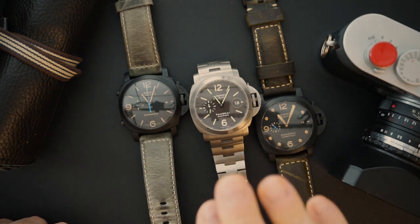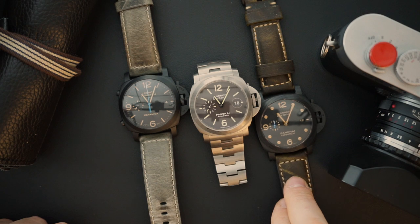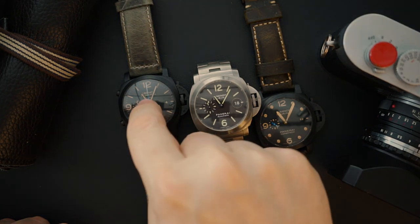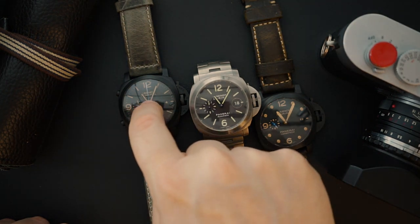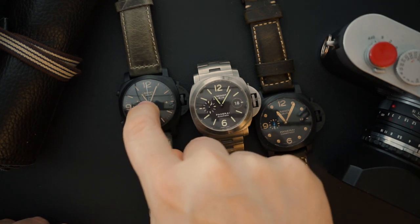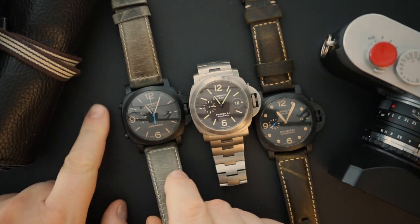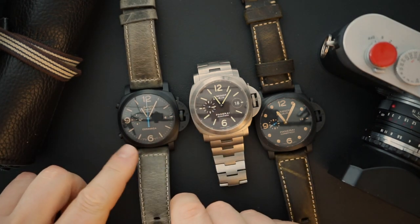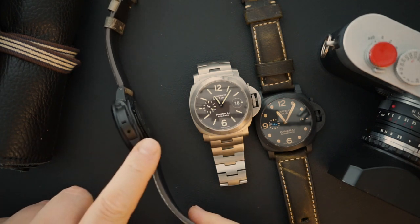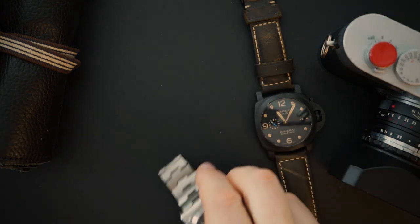The PAM 296 is a watch I wore every day for many years — you're going to see that on the case and bracelet, it is pretty much scratched to hell, but I love it. It's a 300-meter tool watch. Then we have the PAM 580, a flyback chronograph with a central chronograph setup — central second and minute hands, a running seconds at 9 o'clock, two pushers, an all-ceramic case, and a see-through caseback showing the column wheel movement.